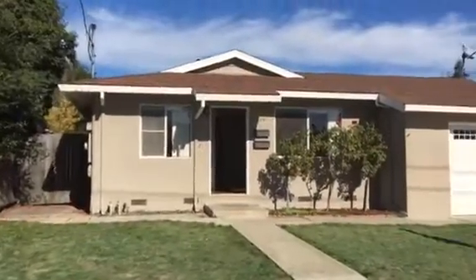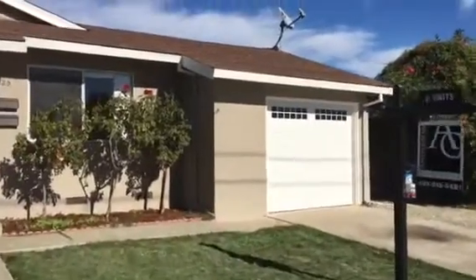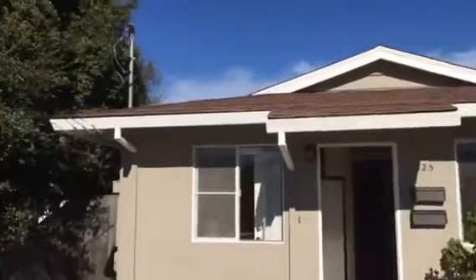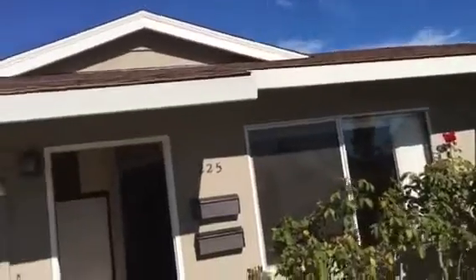Okay, here we go — 225 Silverton. There's a one-car attached garage, but there's no interior entry to the garage. The roof looks okay, not wonderful, but okay.